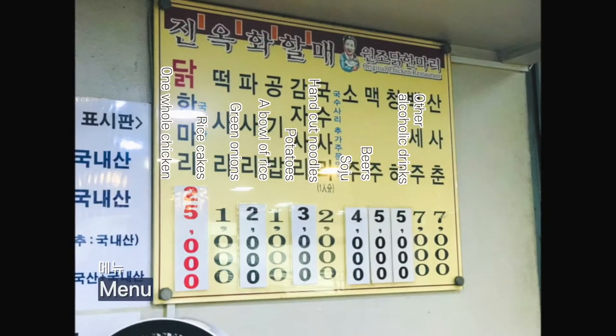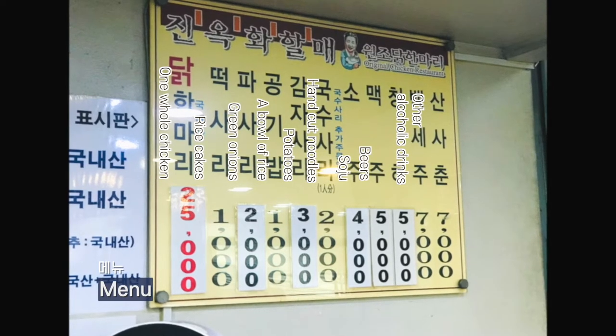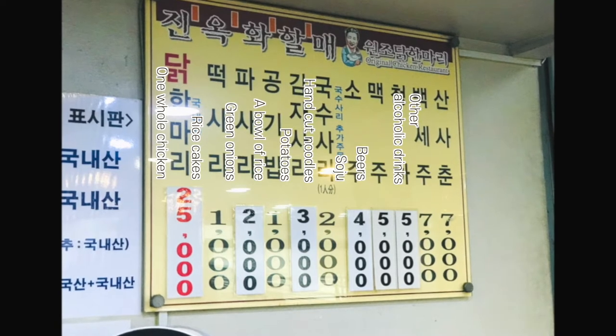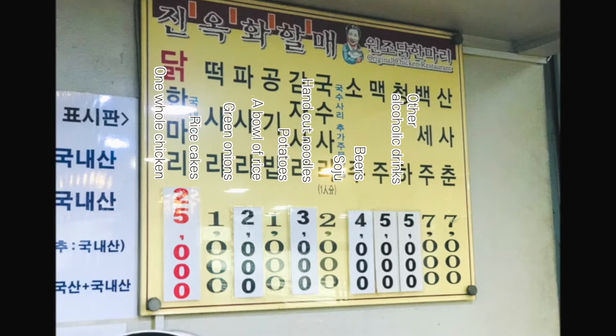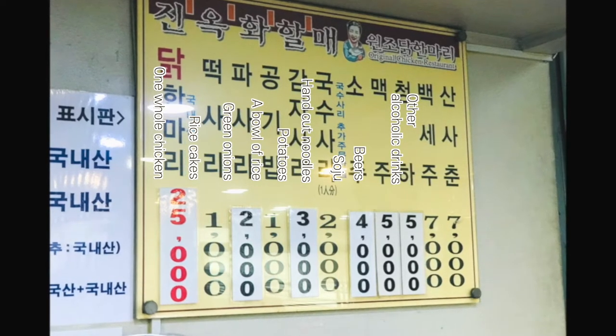So the menu here is very, very simple. They basically have one whole chicken, which is the standard order. So once you sit down, they'll bring it right to you. You can add another chicken if you would like. There's tons of side dishes that you can add — there's also hand-cut noodles, there's some rice cakes, there's some potatoes, some leeks. You can add extra to it.